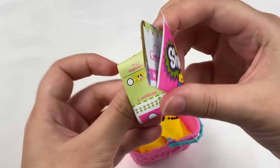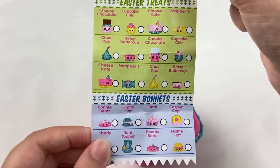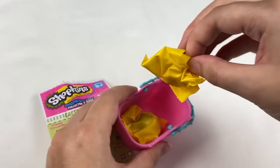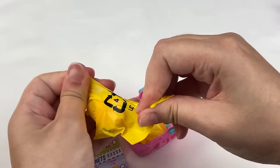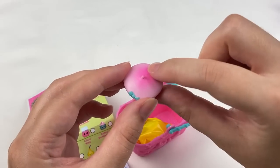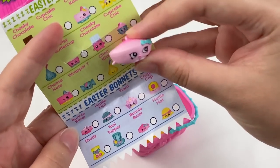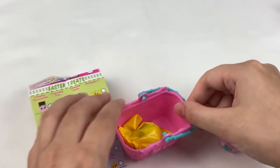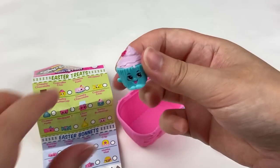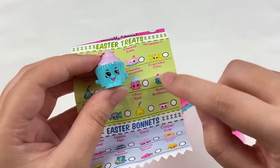Let's have a look at the checklist first — it's been a while since I've opened this series. We have Easter treats, Easter bonnets which are different hats, Easter eggs, and a limited edition one. The first item looks like an Easter bonnet — a little beret with nice shading in the paint, darker pink at the top and lighter pink at the edges. This is Bonnie Beret. The second one is a little cupcake called Cupcake Chic — super cute with pink frosting on top.